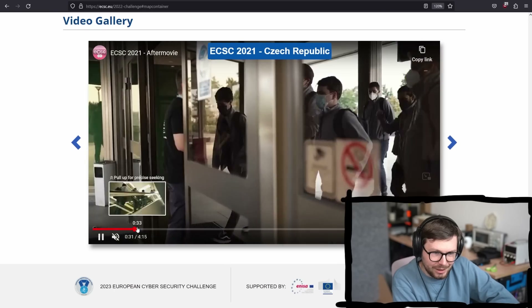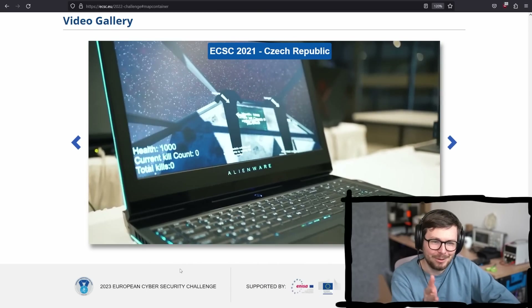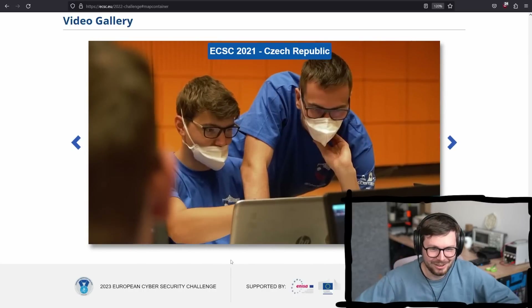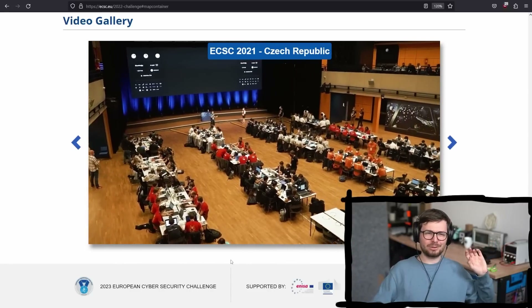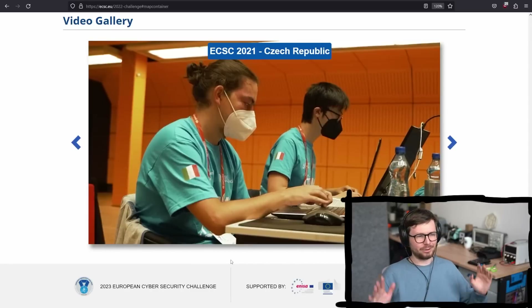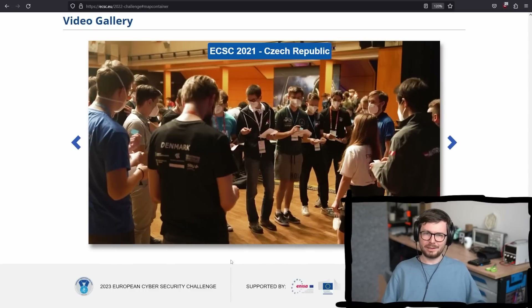Look at all those nerds — don't you want to be one of those nerds as well? Really good vibes. Look at all those people sitting there hacking together on challenges. It's really, really fun. As I mentioned, I was also a participant in like 2016 or something like this. I had a great time. I got some really great friends through the CSCG.